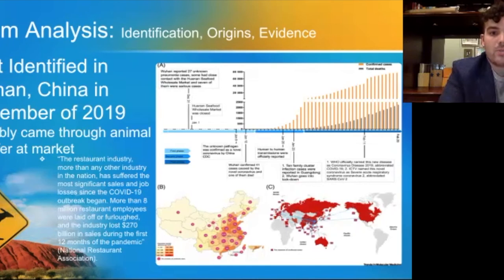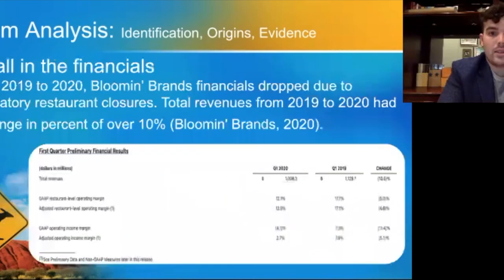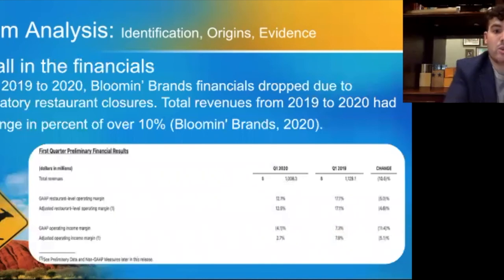In terms of Bloomin' Brands, we can see how COVID-19 impacted them by looking at their first quarter preliminary financial results for 2020 compared to 2019. It was found that total revenues from 2019 to 2020 had a 10% change, which is very drastic.